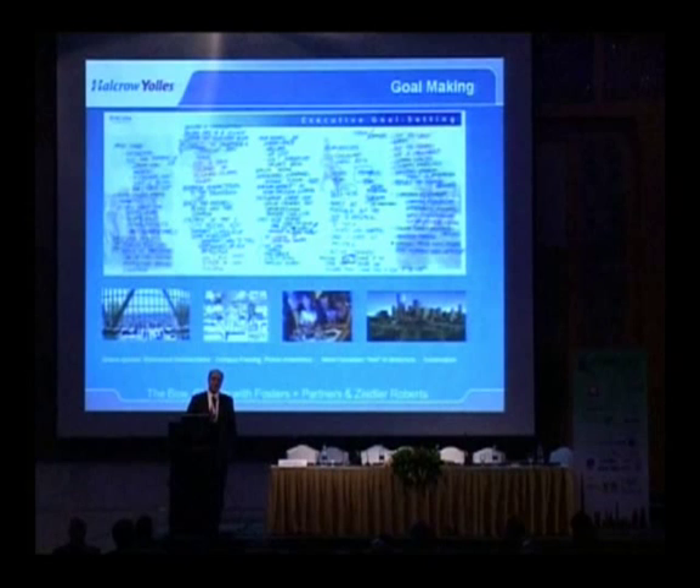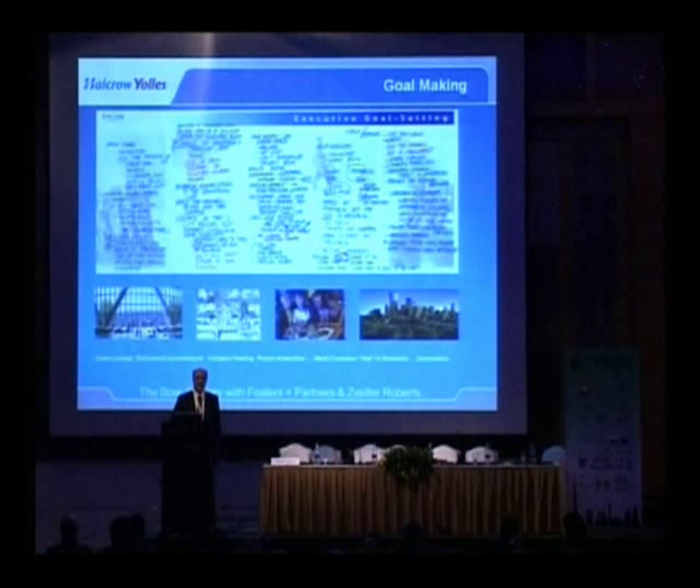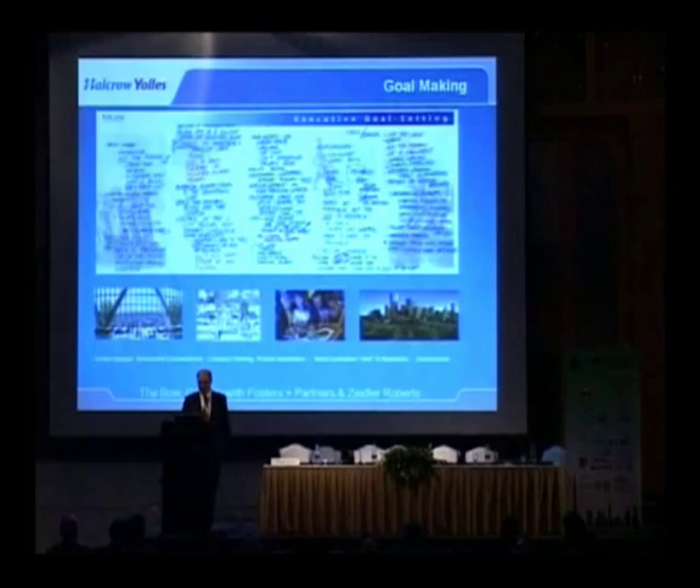Eventually, Encana sold their rights to a property REIT corporation, H&R, but they were to become the tenant of the building — they were initially part of the ownership dialogue. So we worked with Encana right from the beginning of the project.